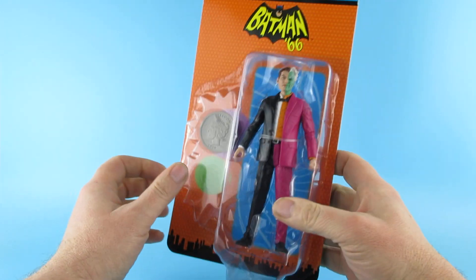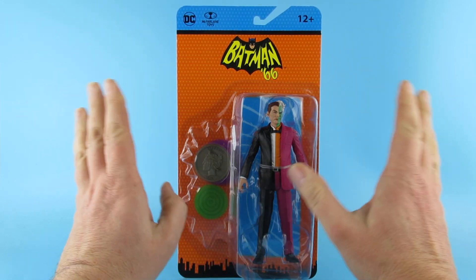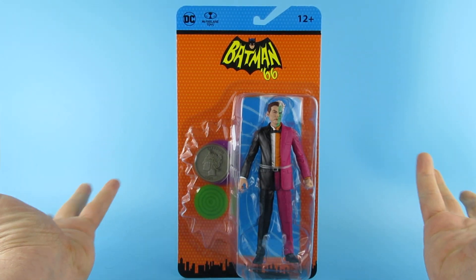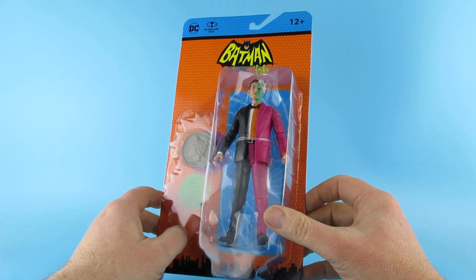I picked this up at my local Forbidden Planet. I hate going to the Forbidden Planet, but anyway, you go in sometimes, they have stuff, you've got to buy it.